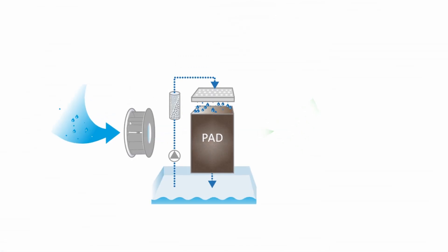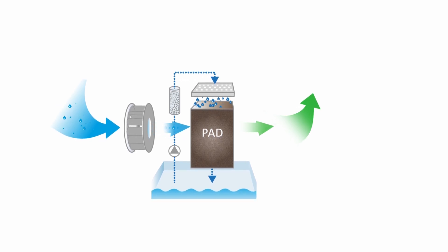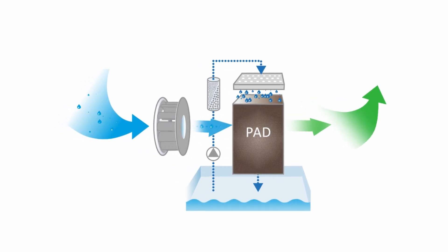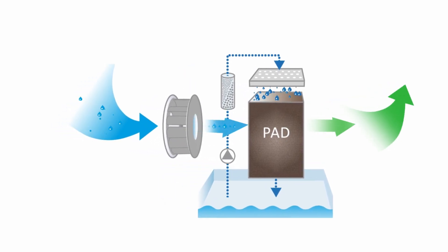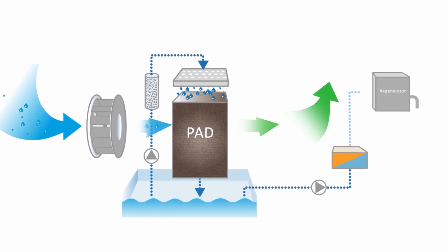Our innovative approach is constituted of two independent, unconnected steps to ensure optimal performance. A fan draws in humid air through a specialized PAD, where a circulating liquid desiccant absorbs moisture, leaving the air dry as it exits.